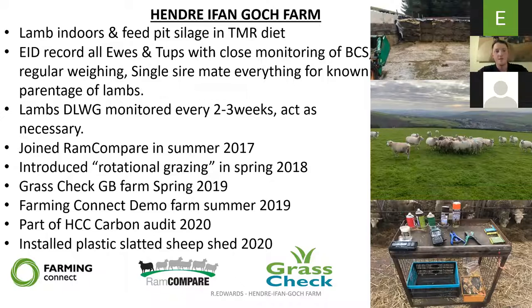Lambs' daily liveweight gain is monitored every two to three weeks, and then we act as necessary — as in worms, minerals, etc.